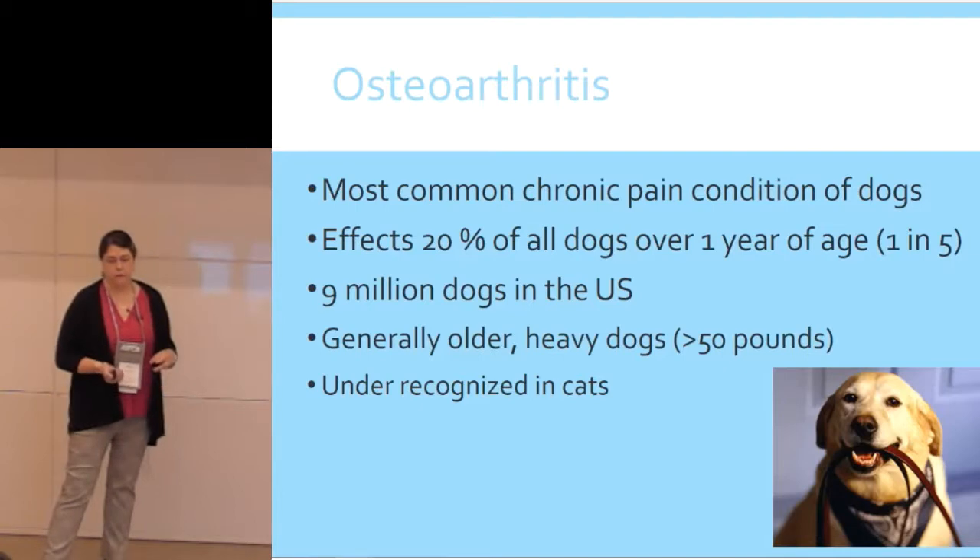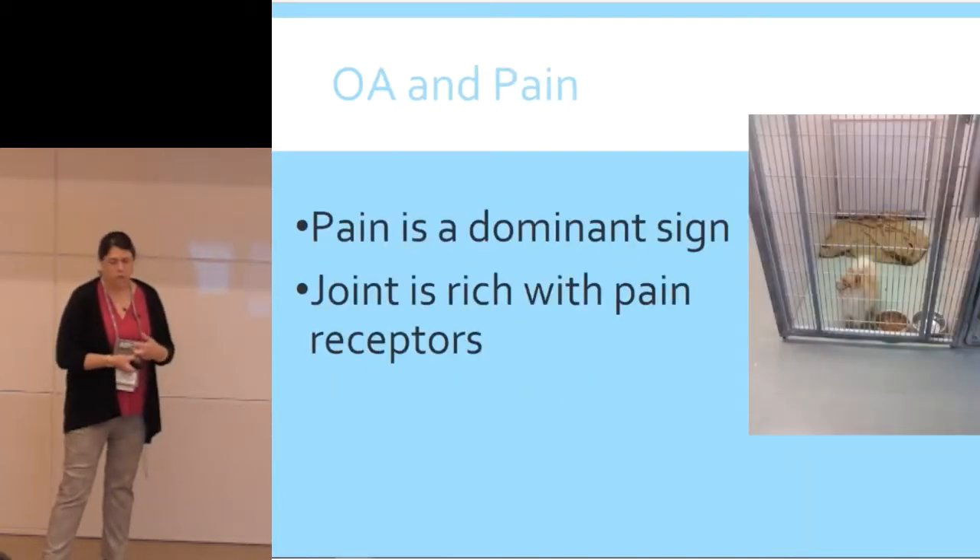The signs in cats are particularly insidious. The dominant clinical sign of osteoarthritis is pain, because the joint is really rich with pain receptors. Think about your shelter housing and some of these older creatures — are there things we can do to improve their living conditions? Getting that dog up off the floor with a crate bed or thicker bedding is going to be really important for animals with joint disease.